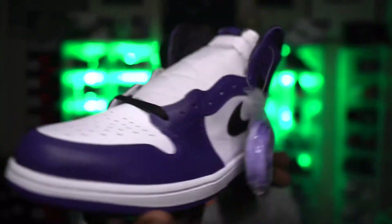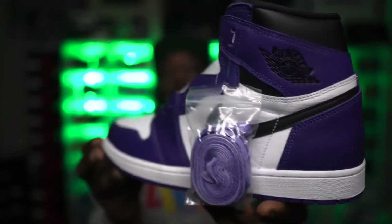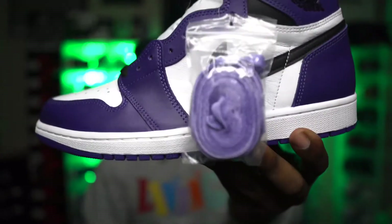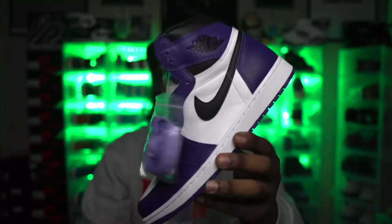Next up on the list, I got the Court Purple 2.0s. Any shoe with a Chicago color blocking is damn near gonna be a hit every time. Purple looks good — I actually do like the tie-dye laces, but I'm personally gonna put white in mine when I wear them. Super clean shoe, Court Purple 2.0.